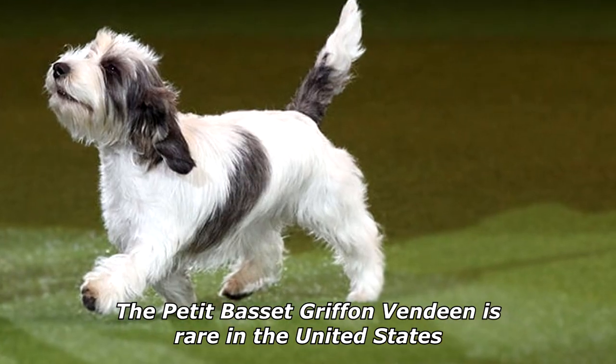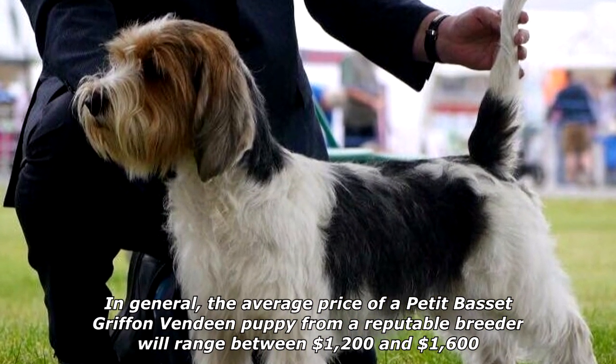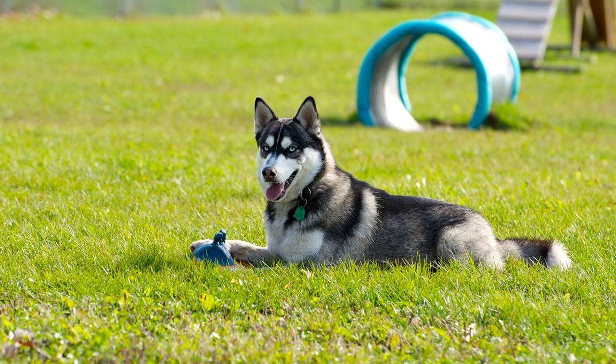The Petite Basset Griffon Vendéen is rare in the United States. In general, the average price of a Petite Basset Griffon Vendéen puppy from a reputable breeder will range between $1,200 and $1,600.